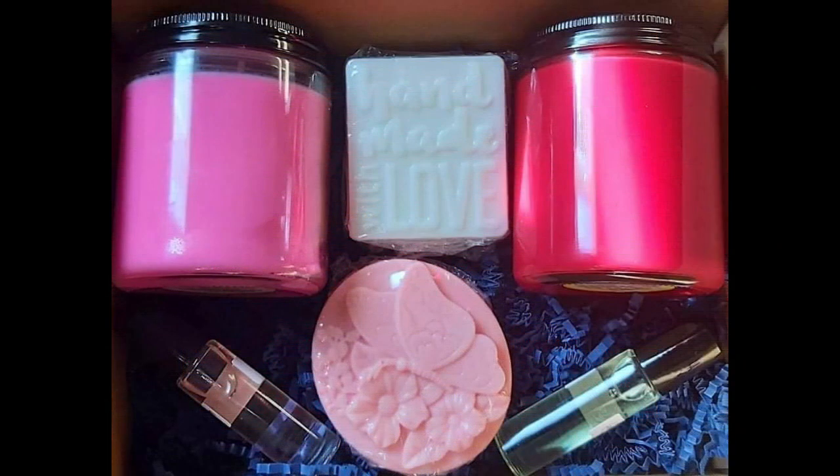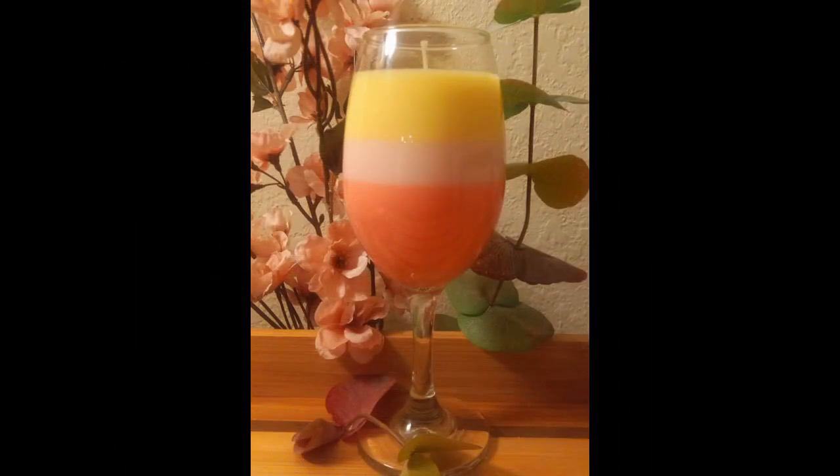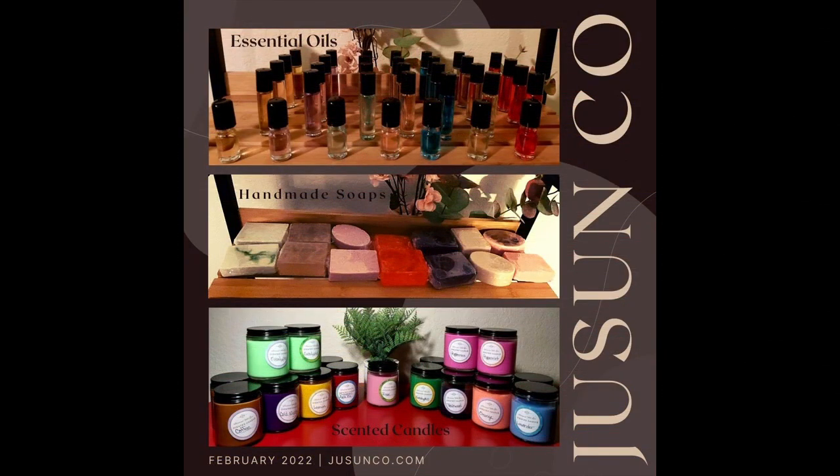Our monthly bundle sets will include two different 8-ounce hand-poured candles, two different handmade soaps, two different 10-milliliter premium roller body fragrance, and one sugar scrub. The scent combinations are selected each month for your enjoyment. For more information, go to Juicenco.com.